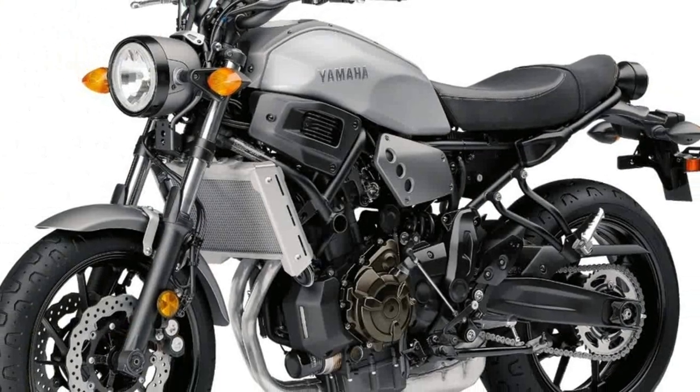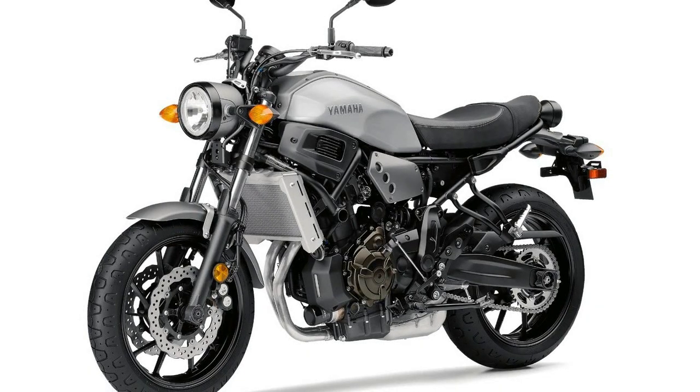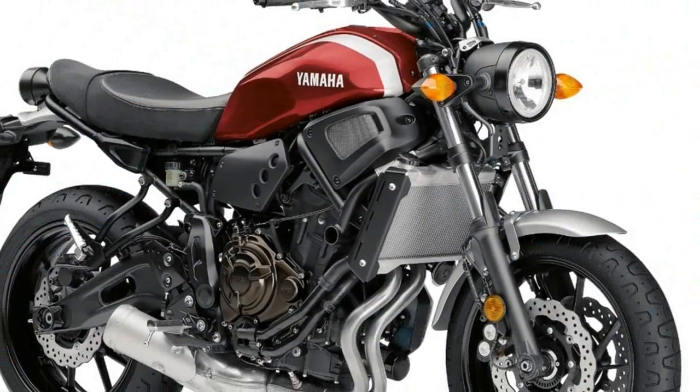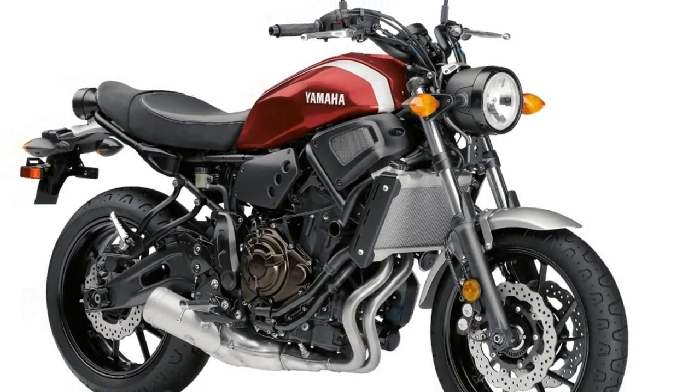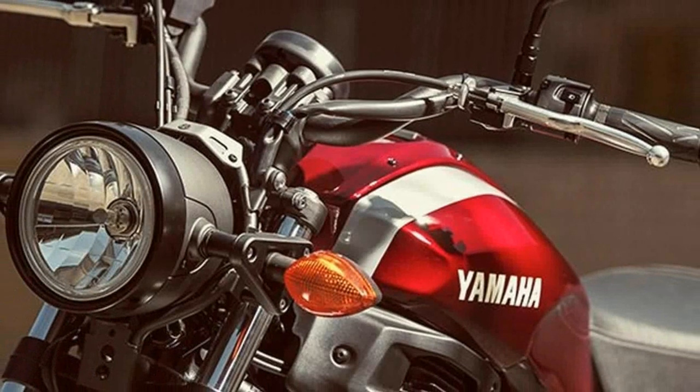To achieve this goal, engineers began with the MT-07, previously known as the FZ07. Core components — engine, frame, and suspension — are identical, with only Sport Heritage cosmetics distinguishing the two models.